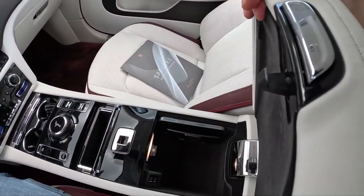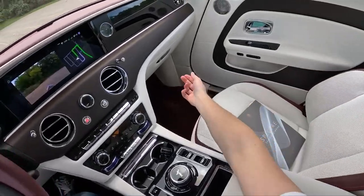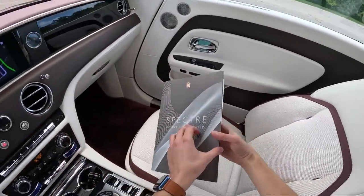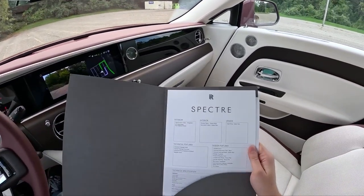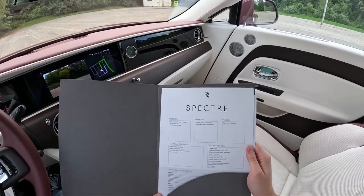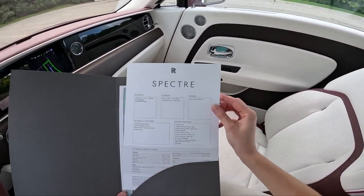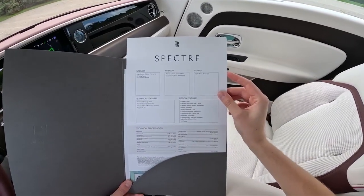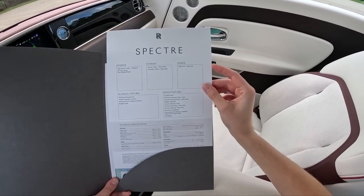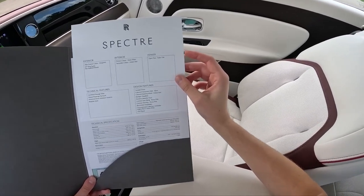We have a center console with two USB-C ports as well as a wireless charger. We don't have a Monroney for this specific car, but we do have a fact sheet. The Morganite exterior color, Tudor Oak wood — and 6,300-pound curb weight, zero to 60 in four and a half seconds, and around 580 horsepower.